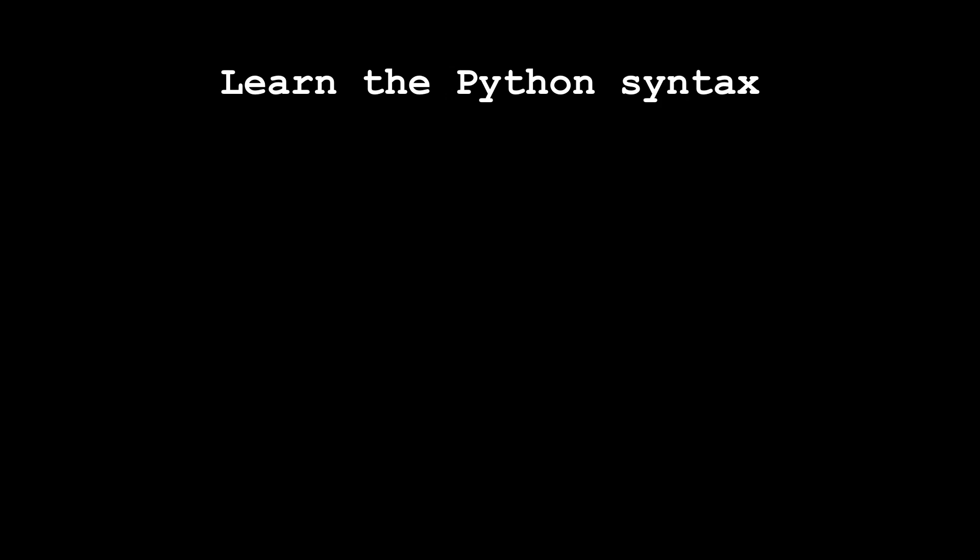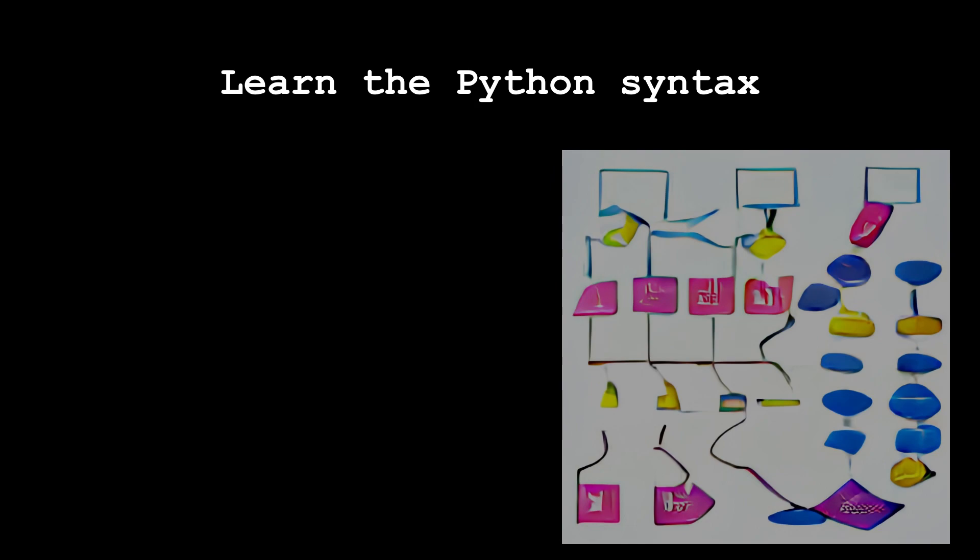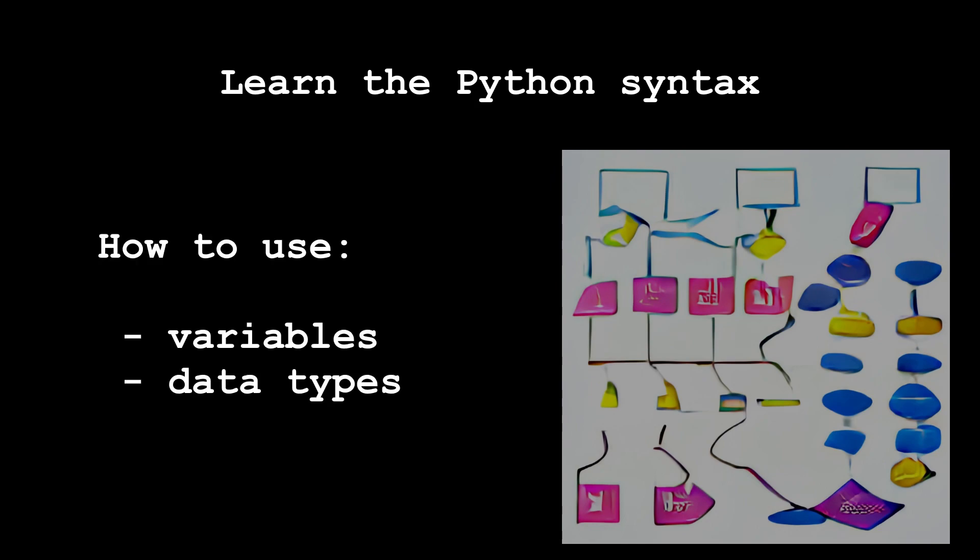Learn the Python syntax. Once you have Python installed, you can start learning its syntax. This includes understanding how to use variables, data types, control structures, and other fundamental concepts in Python.